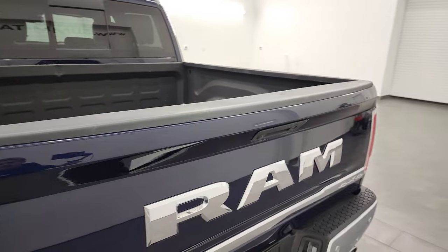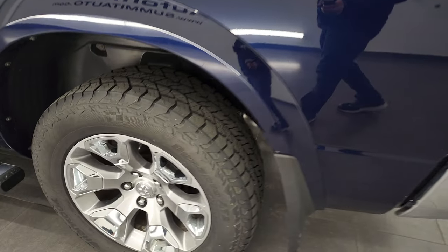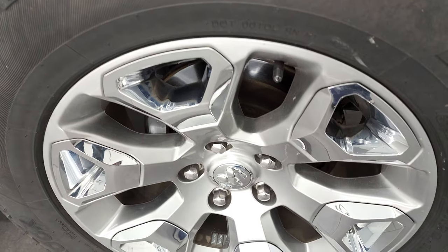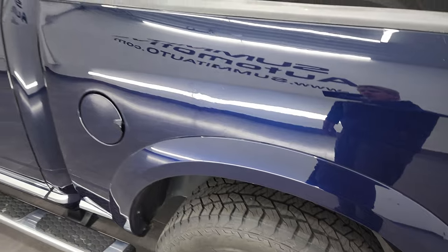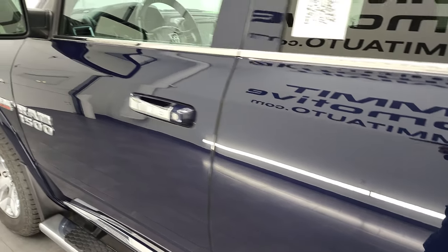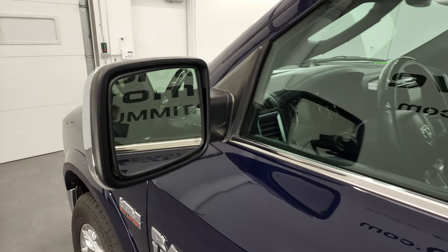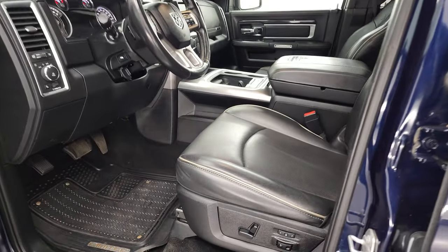The tailgate shuts nice and solidly. Coming around to this side for full disclosure, this back rim is in nice shape as well. Down the rest of the side, doors look good. It does have the heated mirrors with the built-in directional signals, and they are power fold-in.